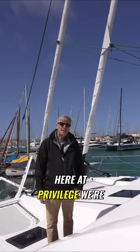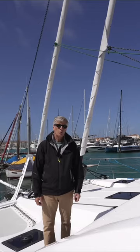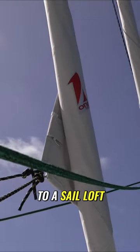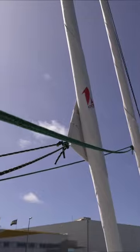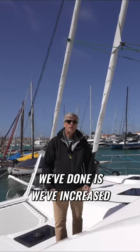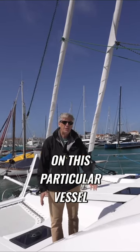Even though nobody's asking, here at Privilege we're always improving the sail plan on our boats. Recently we've moved to a sail loft that we've been very impressed with, which is One Sails. The other thing we've done is we've increased the standard sail package, the sail plan, on this particular vessel.